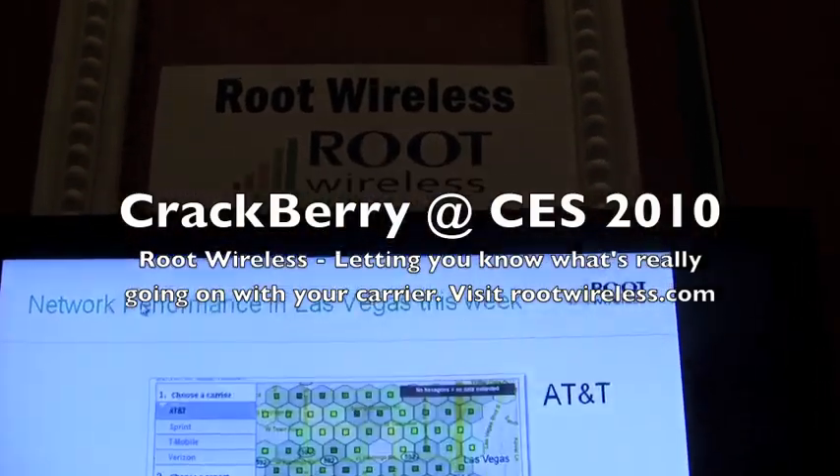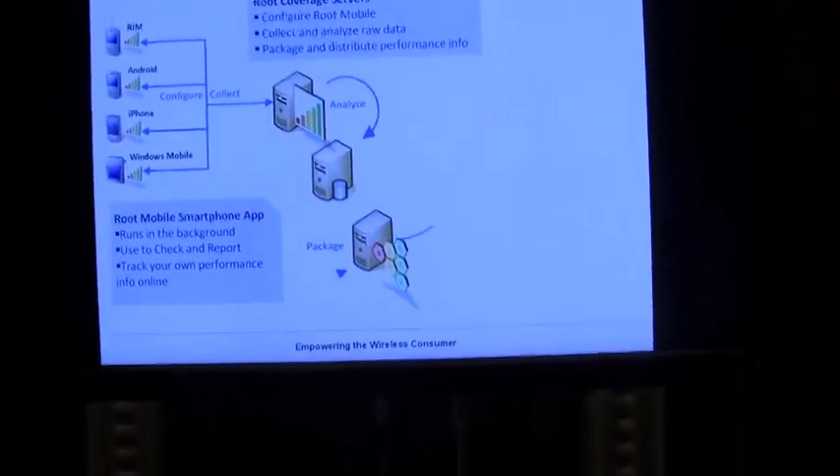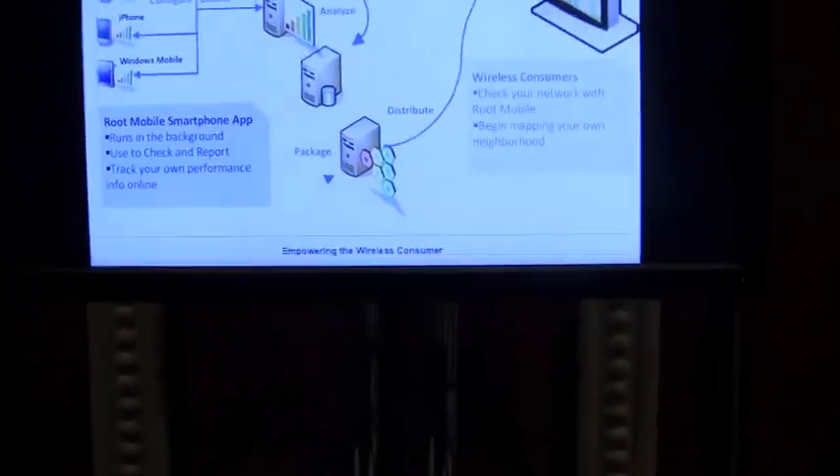Here we are with Root Wireless at Showstoppers at CES 2010. I'm joined by Paul Griff. Paul, I don't know if anybody watching this for the first time is going to know who you are, but by the time we're through this they're going to know who you are, what you do, and everything else — because you're up to some really cool stuff that matters to people. Walk us through here.